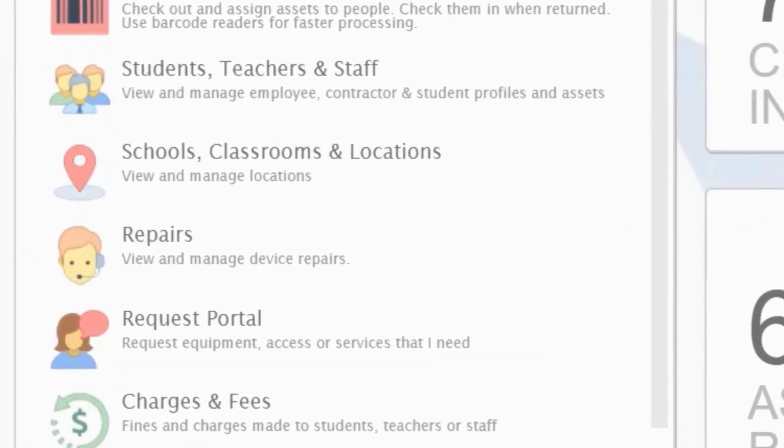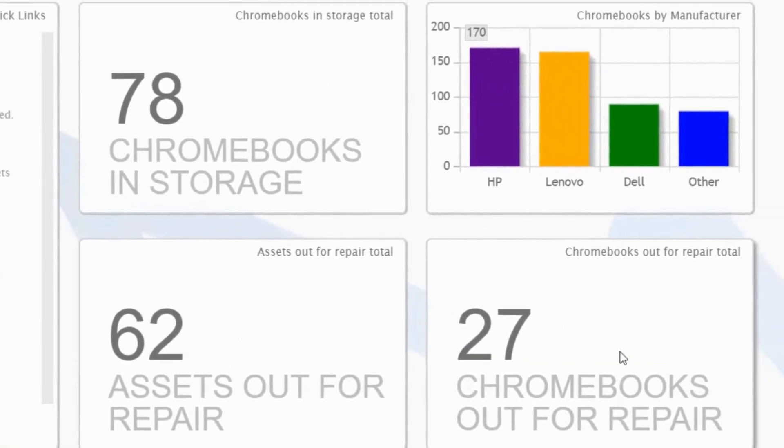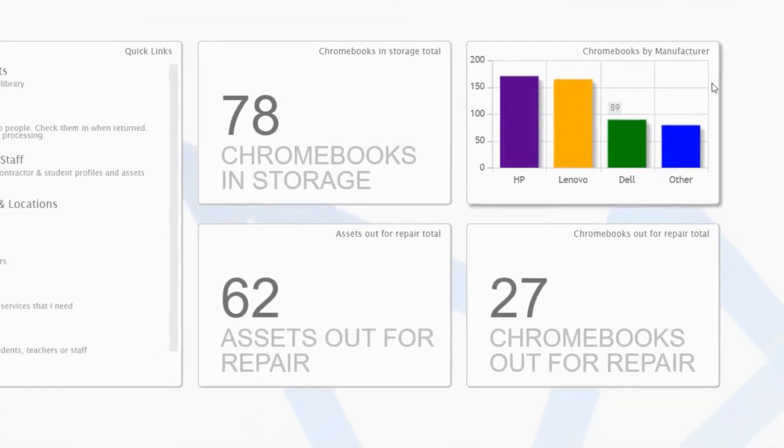Yeah, no question. You've outlined some very typical use cases and definitely hitting on the points that really led to Visor in the first place. The pace with which districts can lose a handle on their Chromebook estate or device estate is just very, very fast. You can quickly and easily get away from being able to track and manage each asset throughout its entire life cycle. So Visor steps in right there — it not only reduces the gaps in process that would allow Chromebooks to go missing, but it also automates a lot of those processes, saving time for the tech, that middleman position.